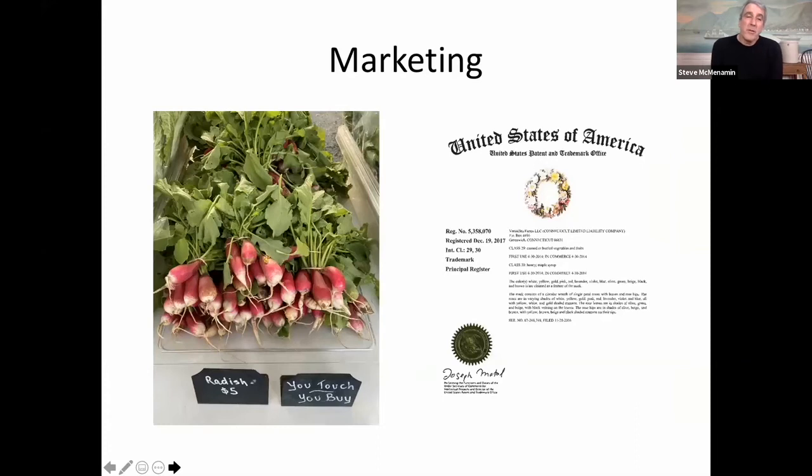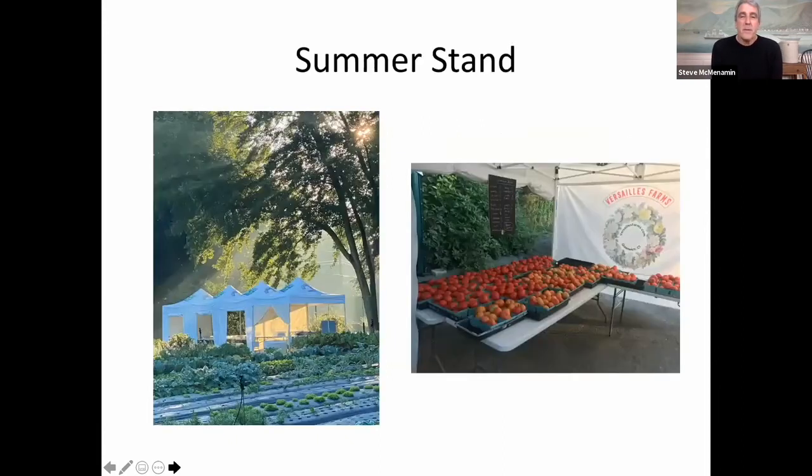Sometimes we can't put everything in plastic — we picked this up in Japan — that little sign there says 'you touch, you buy,' and that's been very effective for keeping our hygiene chain intact. If somebody touches it, Ingrid gently reminds them that they've just bought it. On the right, Peter Sutton, the former executive director and CEO of the Bruce Museum, helped us pick out our logo. That little wreath is the wreath of roses — it was painted for Marie Antoinette by Pierre-Joseph Redouté. Today we have a patent on it; that's our logo.